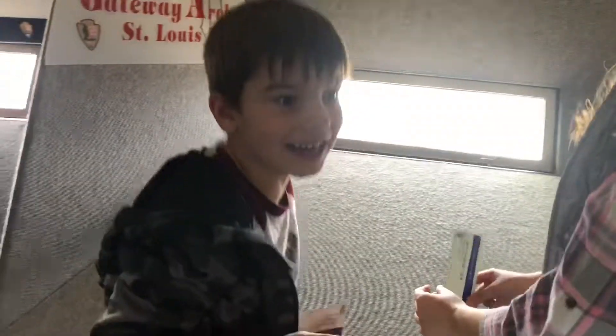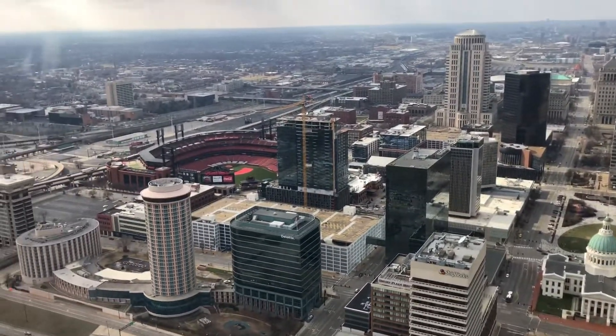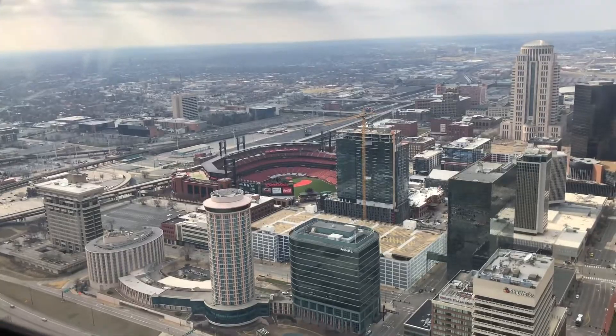This is what it looks like inside the top of the Arch. It was so cool to see the kids' reactions when we got up to the top. Fun fact: these tiny little windows at the top — my boys' great-grandfather on their dad's side actually helped put them in.